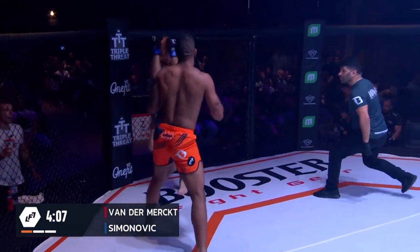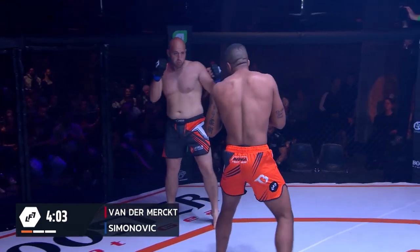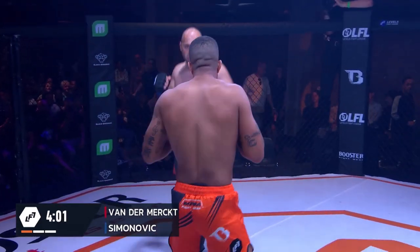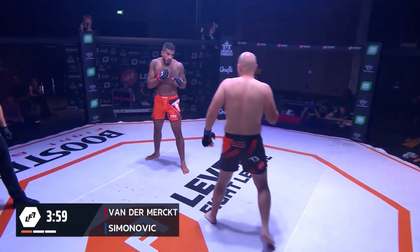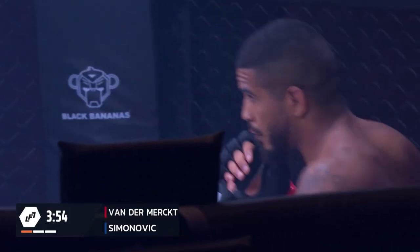He's looking good striking here as well. Very nice combination. He's hit him with a head kick, a body kick, a few leg kicks. Van der Merck is starting to piece him up. I like how he's going for striking instead of just going to the ground where he would absolutely smoke the guy.